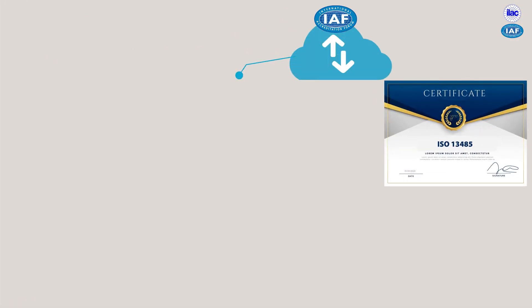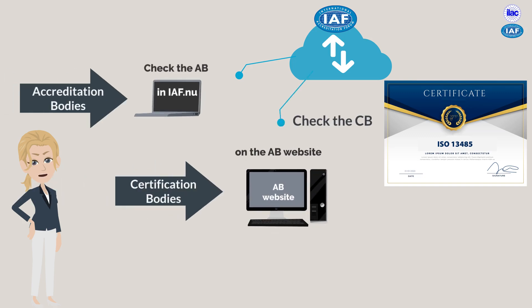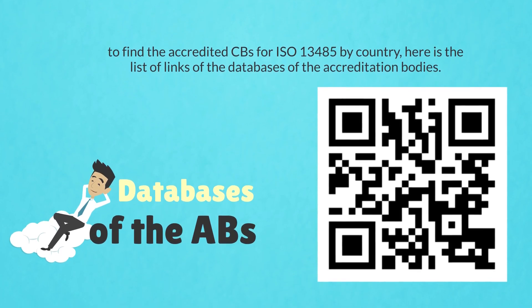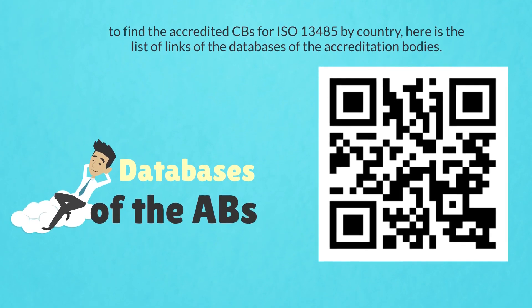Finally, it is important to check if the certificate is an ISO 13485 management system or a product certificate. If it is an ISO 13485 certificate, you can confirm the information on the certificate is valid. First, check that the certification body is accredited to ISO 13485 by checking on the accreditation body's website. If they are, then check the certification body's website to confirm the validity of the certificate — you can usually do this by the unique certificate number. To find accredited certification bodies for ISO 13485 by country, use this link to direct you to the databases of the accreditation bodies.